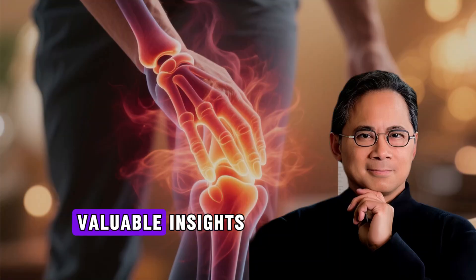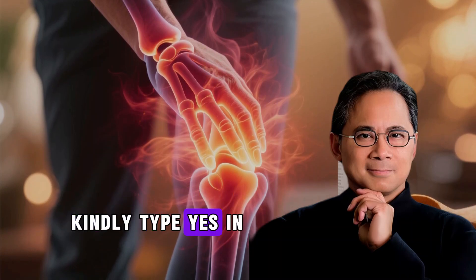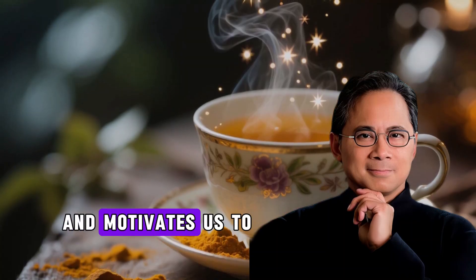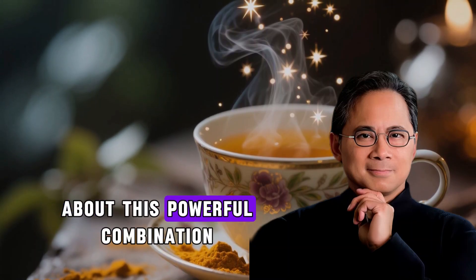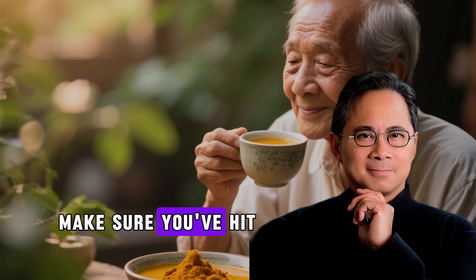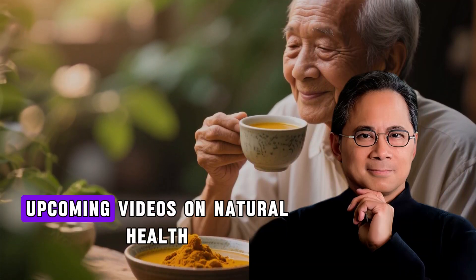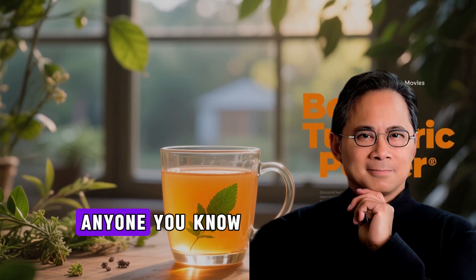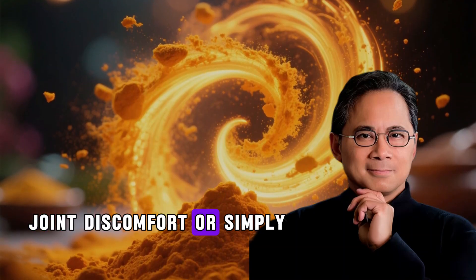If this video provided valuable insights into natural inflammation management, kindly type 'yes' in the comments — that simple word tells us you found this information helpful and motivates us to create more evidence-based content like this. If you enjoyed learning about this powerful combination, make sure you've hit that like button and don't forget to subscribe to our channel so you never miss our upcoming videos on natural health, nutrition science, and functional medicine approaches to wellness. Share this video with anyone you know who struggles with inflammation, joint discomfort, or simply wants to learn more.